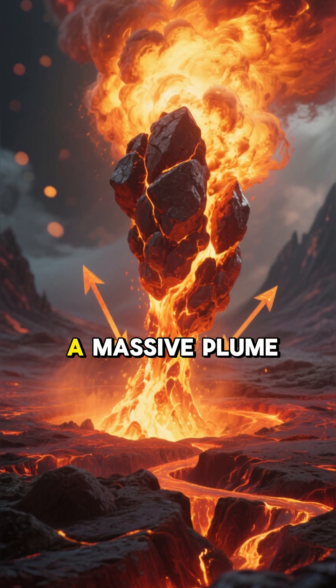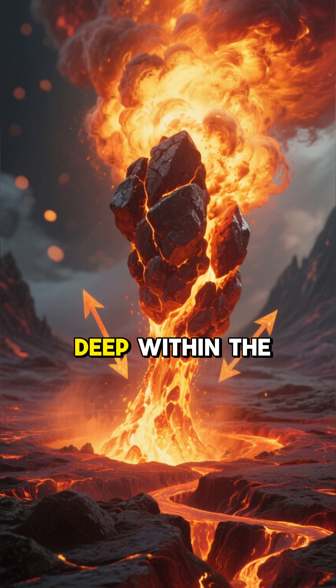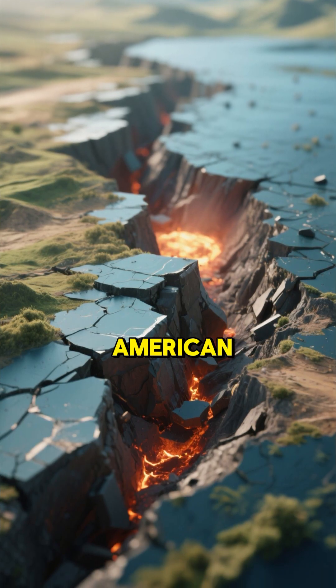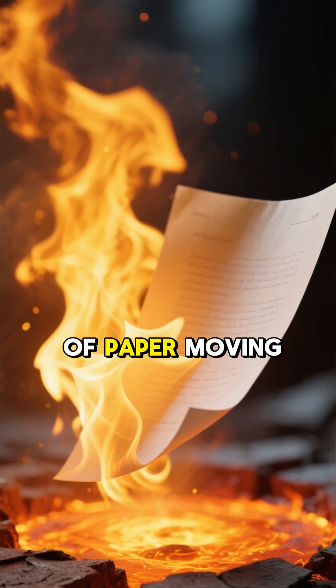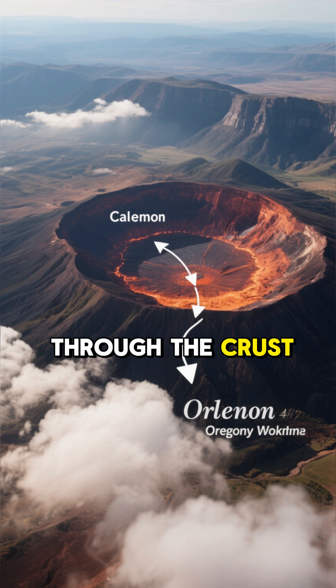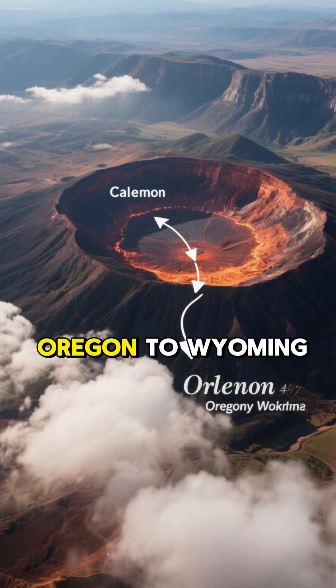Millions of years ago, a massive plume of hot rock known as a hotspot began rising from deep within the Earth's mantle. This hotspot is stationary, but the North American tectonic plate has been slowly sliding over it. Think of it like a piece of paper moving over a candle flame. As the plate moved, the hotspot punched through the crust, creating a chain of volcanic calderas stretching all the way from Oregon to Wyoming.